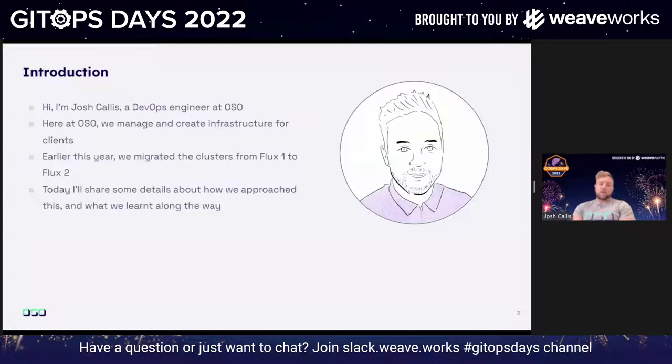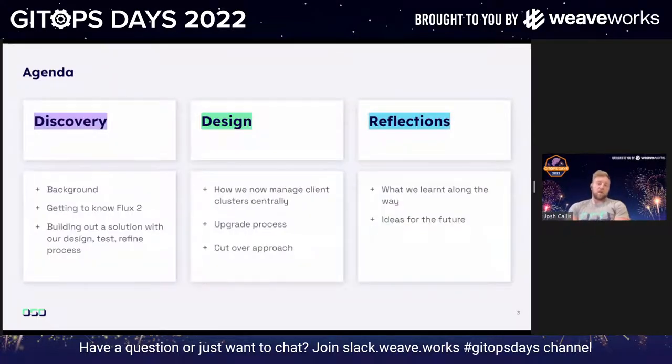A bit of an introduction before we get going. I'm Josh, I'm a DevOps engineer. We manage infrastructure and create infrastructure for clients. Earlier this year we migrated our clusters from Flux 1 to Flux 2, and today I'm going to go through the process of what we discovered and what we set up. The agenda covers discovery, then design and reflection.